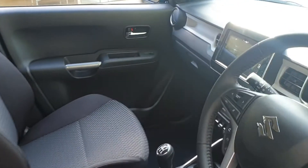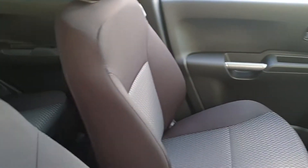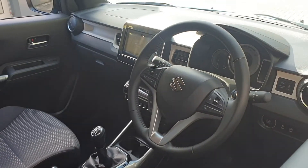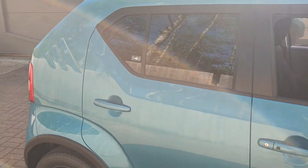It has built-in sat nav, the AB stereo, cloth seats, interior steering wheel controls, Bluetooth, keyless entry and stop start.